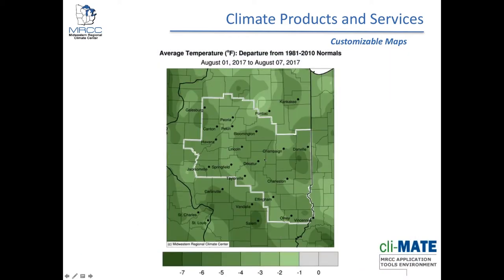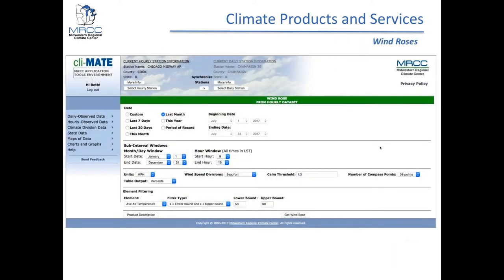Another tool through CLIMATE — a customizable wind rose tool that MRCC borrowed code for from the WRCC, since they've been partnering on a sub-daily dataset. On the input page you can pick your period, do subintervals by specific hours within the day, filter by months, set units and calm threshold, and filter based on certain elements. For example, showing a wind rose only for situations when the average air temperature was between 50 and 90 degrees Fahrenheit. The output is a nice graphic, and you can also see the tabular output of what goes into it.